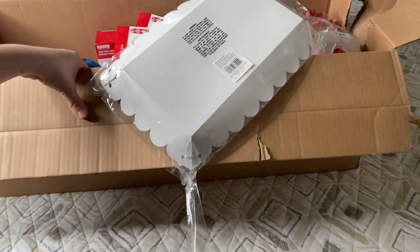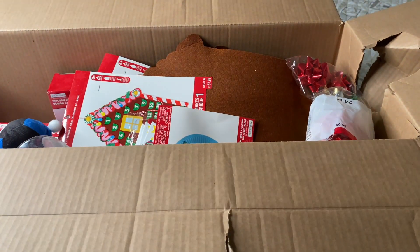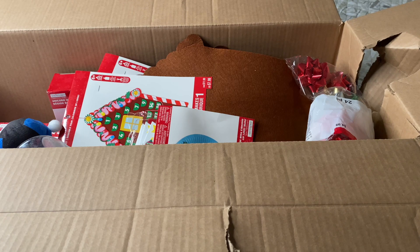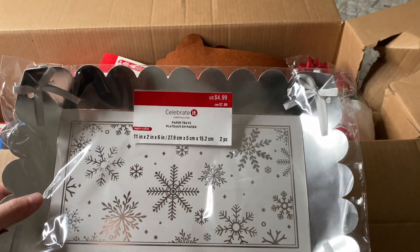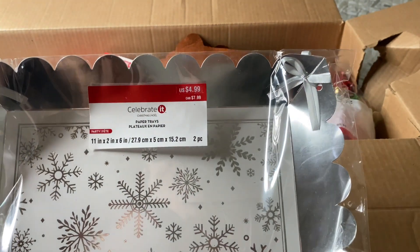This box was the biggest one they had at my Michael's, so naturally I had to get it. The first thing we have is paper trays — there are two in here — and this is what they look like. This was originally $4.99.